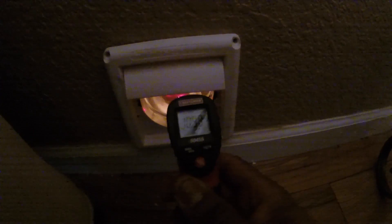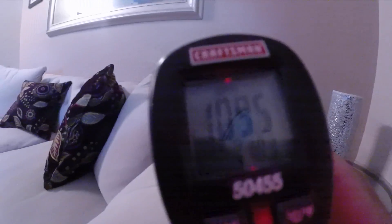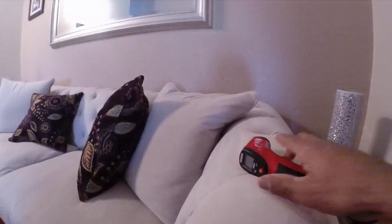This is a couple hours later — around peak time. It's reading 109, 109 and a half degrees. That's a little hotter than a furnace produces in the downstairs vents. So pretty good.